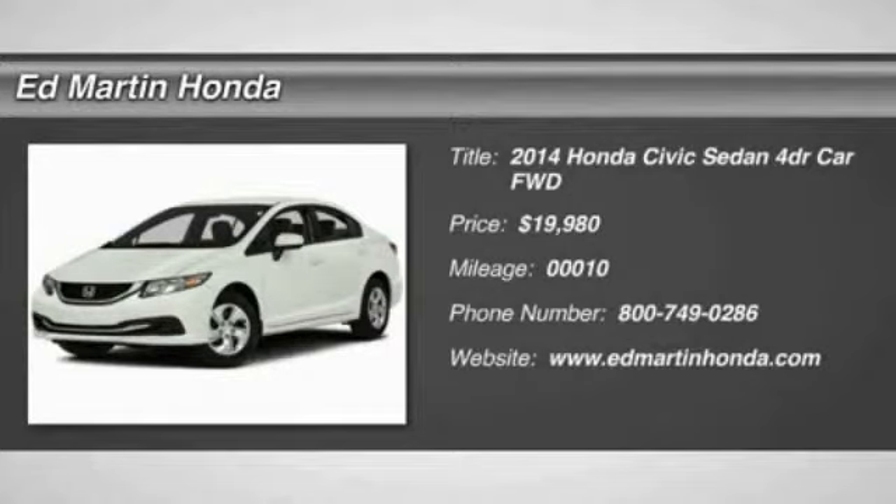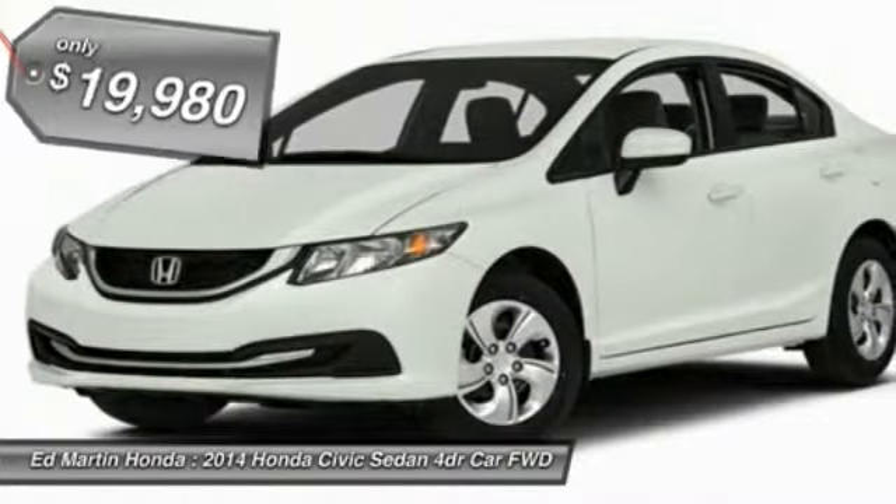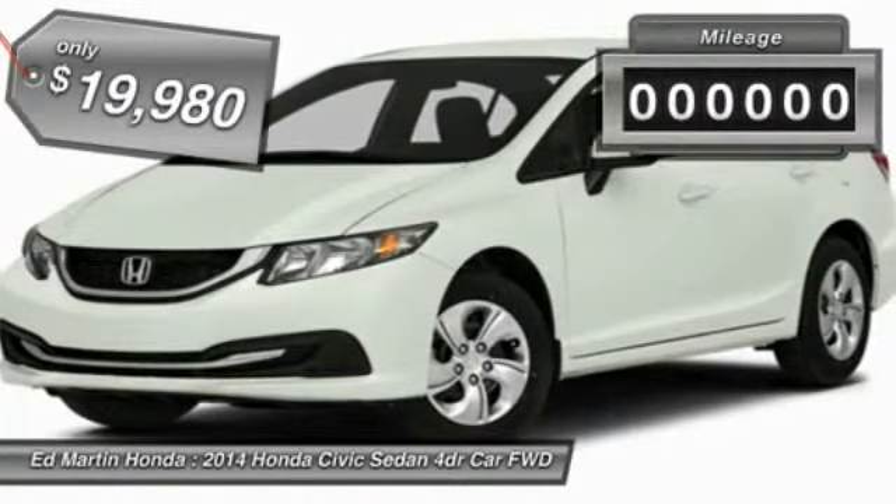The 2014 Honda Civic — practical, awesome gas mileage, and incredibly reliable, and is priced below $20,000.